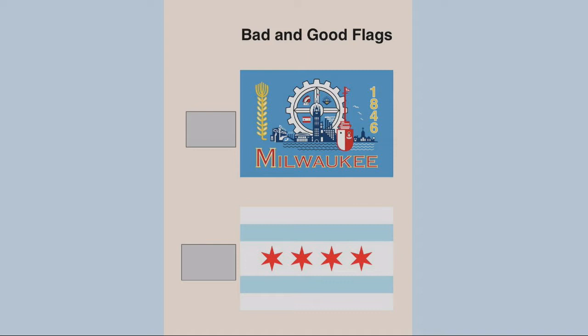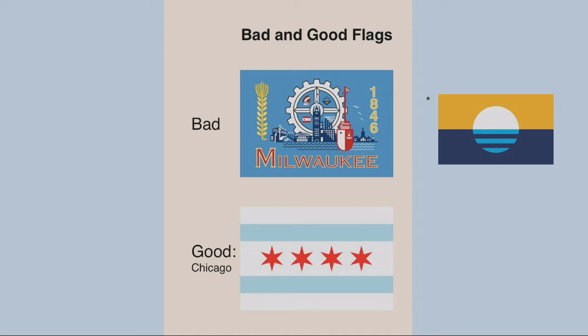Now that we're all experts in flag design, the next quiz: which one is a good flag and which is a bad flag? The bottom is good — we didn't even need to write Chicago on that one. The Chicago flag is the darling of the vexillological world. The Milwaukee flag — not a bad poster, but not a great flag. Fun fact: Milwaukee recently redesigned their flag, and this is what they came up with, which works a lot better.